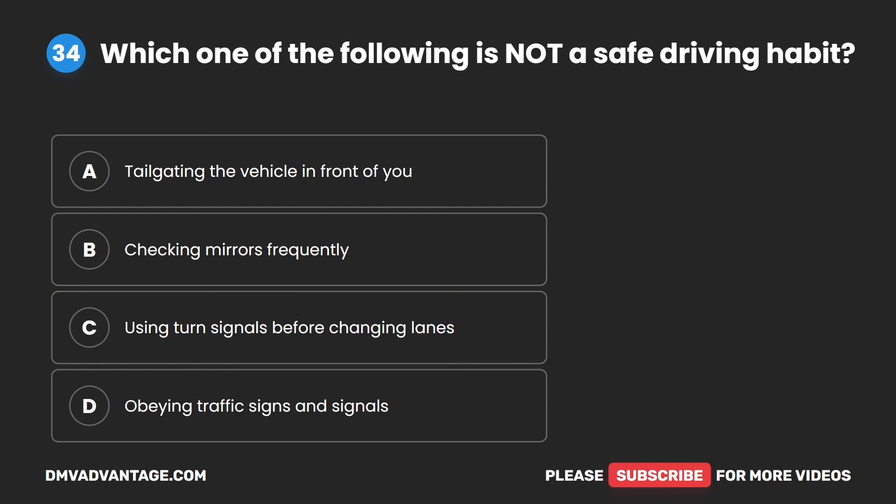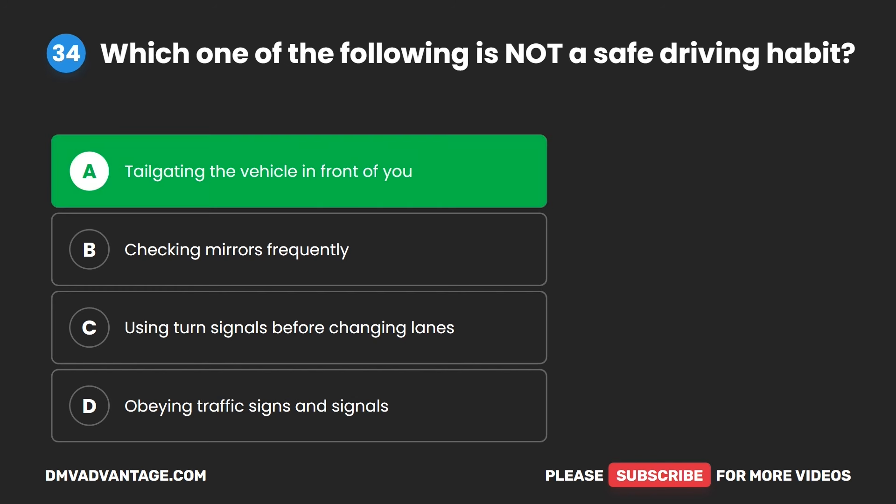Question 34. Which one of the following is not a safe driving habit? A. Tailgating the vehicle in front of you. B. Checking mirrors frequently. C. Using turn signals before changing lanes. D. Obeying traffic signs and signals. The correct answer is A. Tailgating the vehicle in front of you.